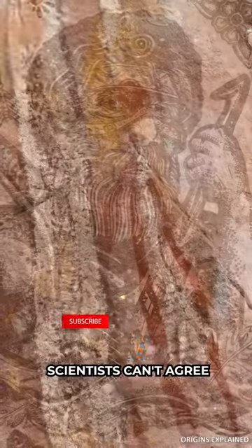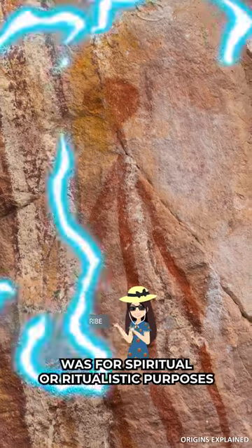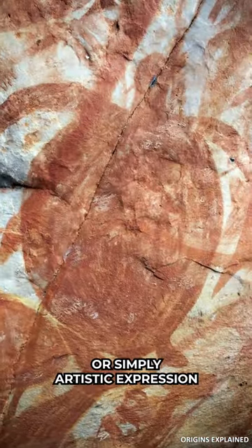But we don't know why they did it. Scientists can't agree if the miniature art was for spiritual or ritualistic purposes, or simply artistic expression.